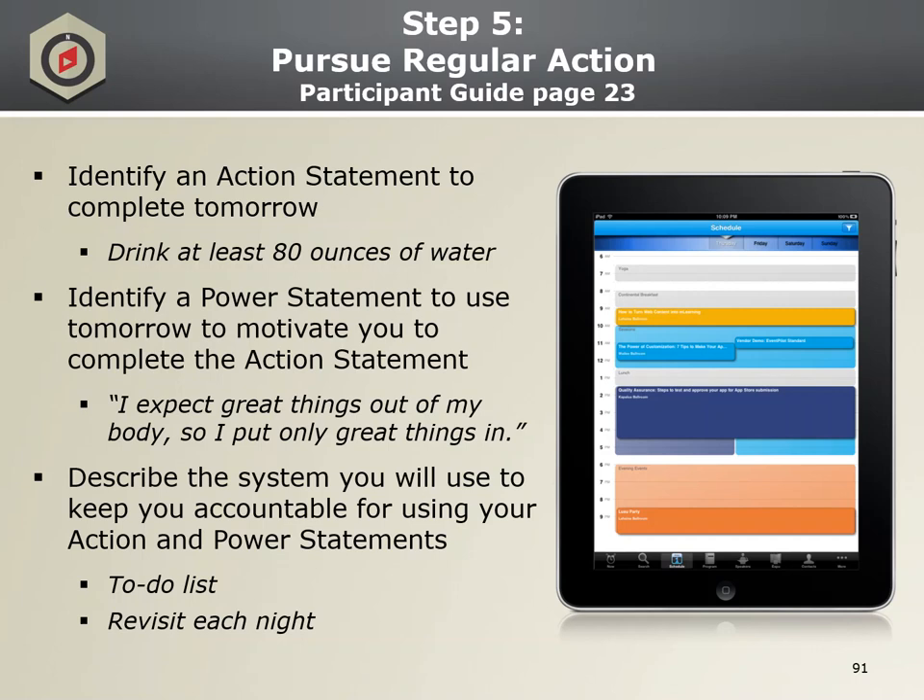Step five — pursue regular action. The keyword for this step is WIN: What's Important Now. As you see, we have the action statement example: drink at least 80 ounces of water, followed by the power statement: I expect great things out of my body, so I put only great things in it. Step five is coming up with a strategy or system to ensure that these action statements are completed. It's a system to keep us accountable — for example, a to-do list to revisit each night, setting an alarm or reminder in your phone, or having a battle buddy to hold you accountable.